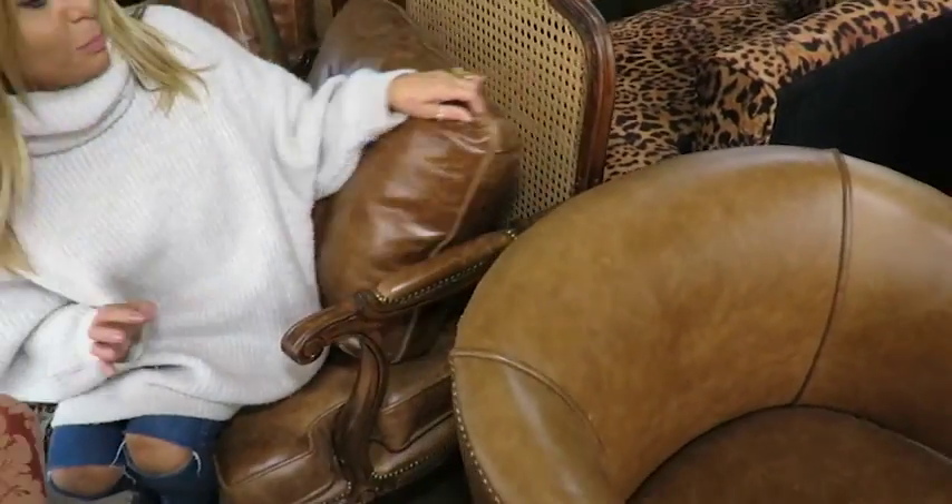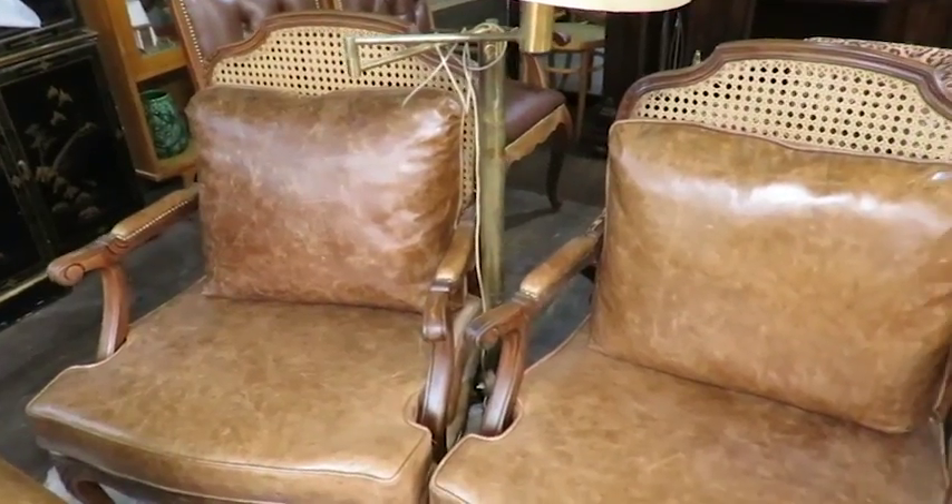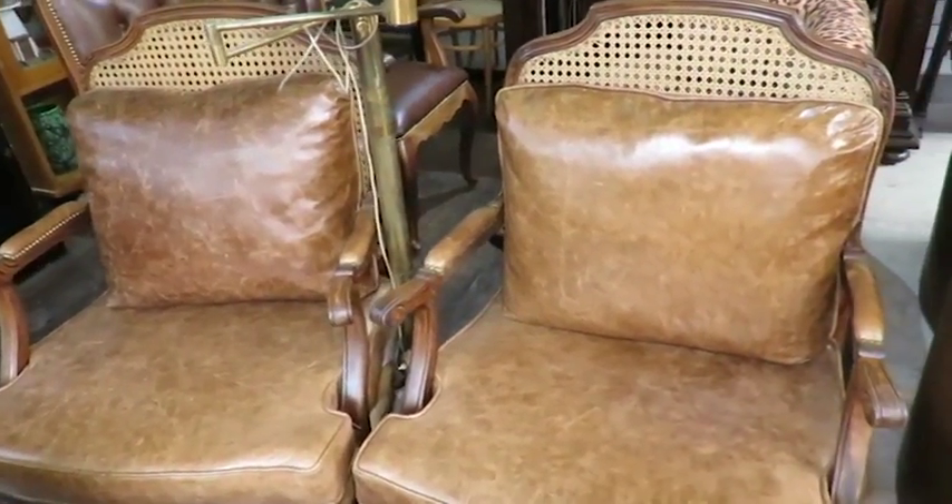Olhem o que é essa poltrona aqui, gente! Essa aqui é uma poltrona de palinha que também foi toda restaurada, e ela é maravilhosa — ela é grande, cabe até quase duas pessoas. Além disso, a Estofaria Venturini tem antipário, e é essa maravilha aqui que vocês estão vendo. Um serviço espetacular que renova tanto móveis quanto estofados.